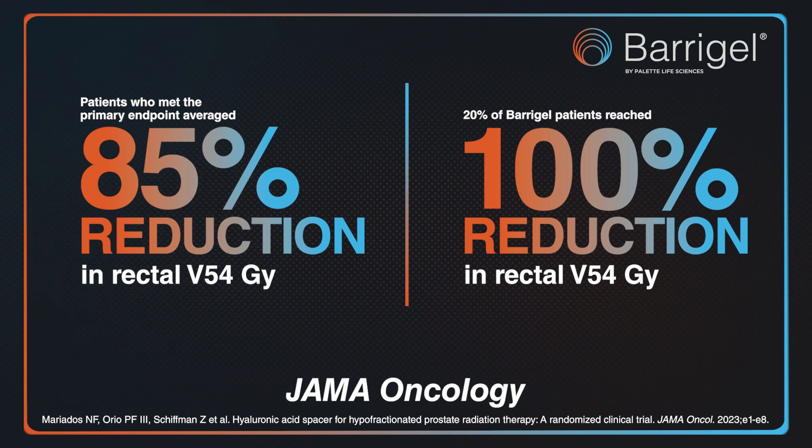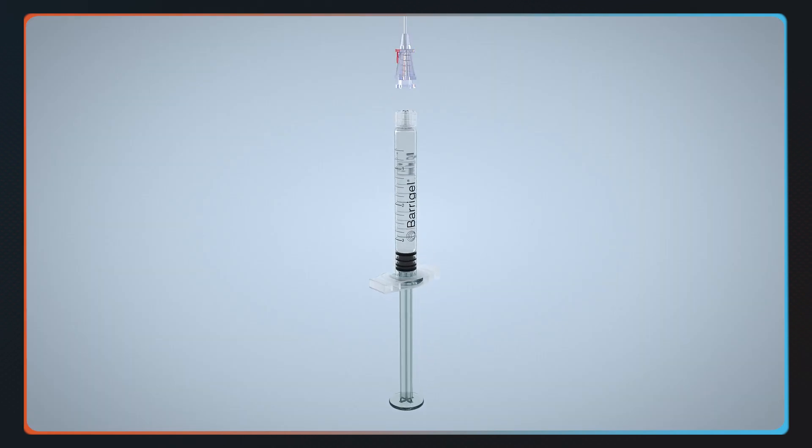The key benefit from the nursing point of view is there's no assembly. The gel comes as a unit and you attach it to the needle and you're ready to go.